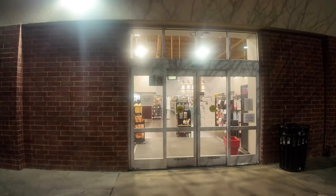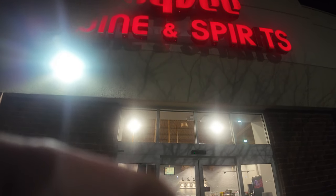Just across the parking lot is a Hy-Vee Wine and Spirits. Let's go in.